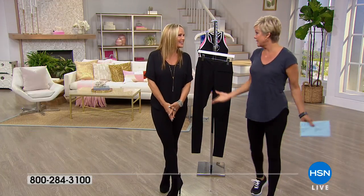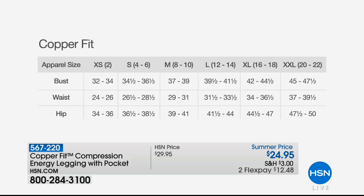Take a look at this reference — it lists bust, waist, and hip. In general: extra small is size 2; small is 4, 6, 8, 10; medium is 8, 10; large is 12, 14; extra large is 16, 18; and extra extra large is 20, 22. All sizes are available because we come in all shapes and sizes.